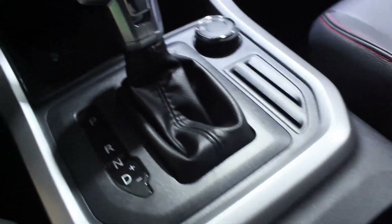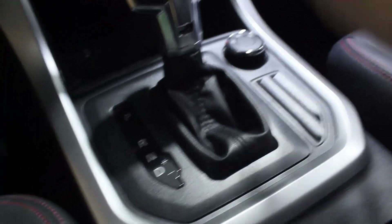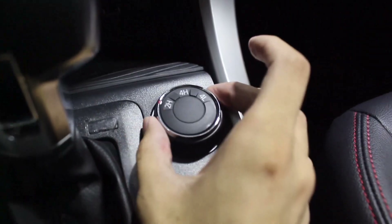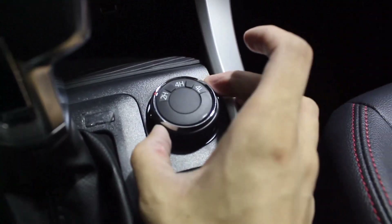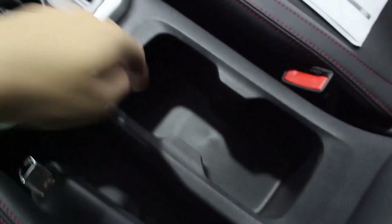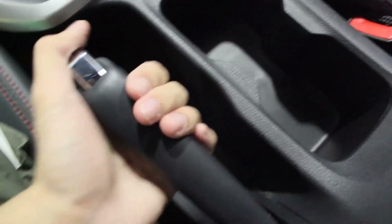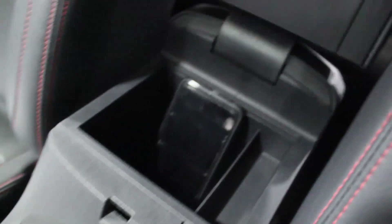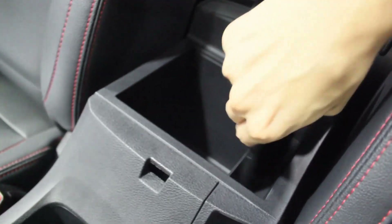The gear lever looks nice. There's silver lining, a chrome part, and leather. There is a manual mode but no paddle shifters for the T60. Being a 4x4 you have your 4WD driving modes — 4H and 4L. There are card slots, two cup holders, and a manual handbrake. The central glove box is a bit narrow but just enough for a phone, and there's another cubby space.